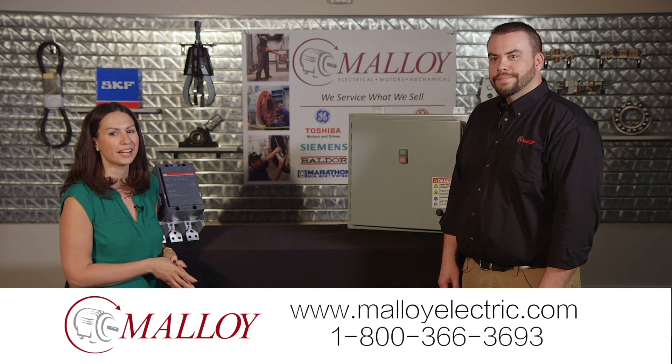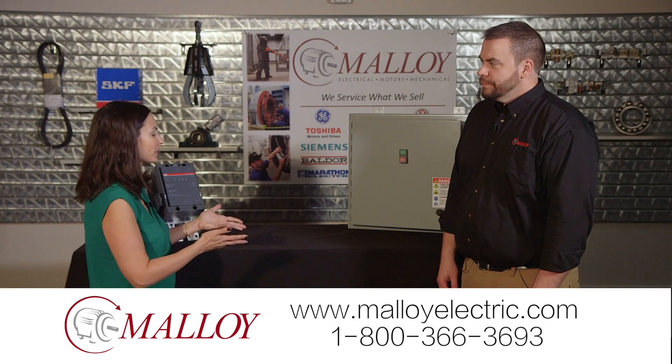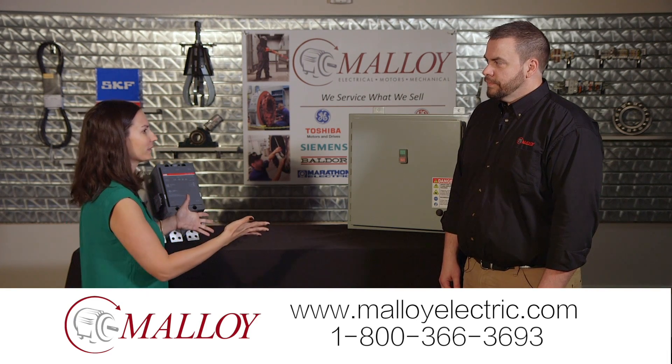We're going behind the scenes today at Malloy with Tim, the UL panel shop manager. First, let's talk a little bit about the range of panels that you guys work on.